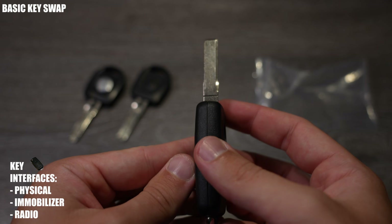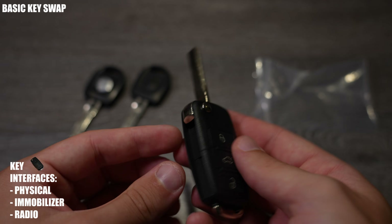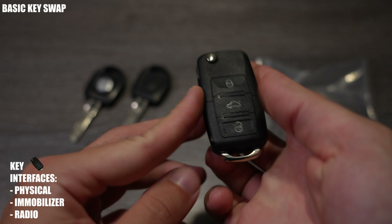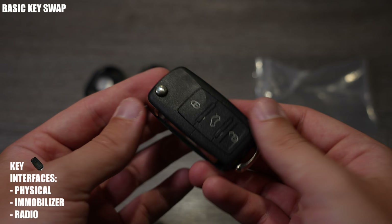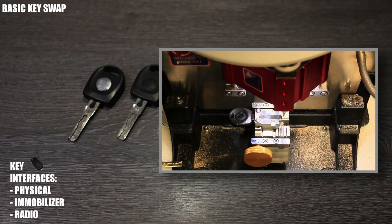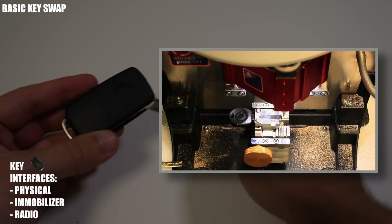Now that you have your key, let's tackle each interface to make the key work with the car. Primarily, you'll have the physical interface so that the key can interact with the locks and ignition. For this, you just have to get the key cut by a local locksmith, and for me this cost €30.